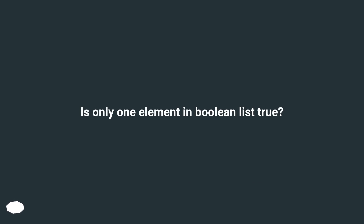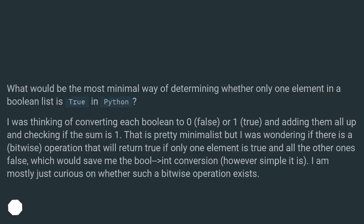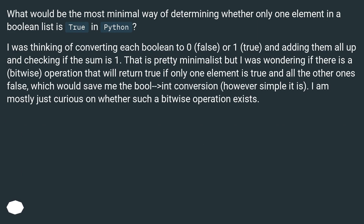Is only one element in a boolean list true? What would be the most minimal way of determining whether only one element in a boolean list is true in Python? I was thinking of converting each boolean to 0 or 1 and adding them all up and checking if the sum is 1. That is pretty minimalist, but I was wondering if there is a bitwise operation that will return true if only one element is true and all the other ones false, which would save me the boolean conversion, however simple it is.